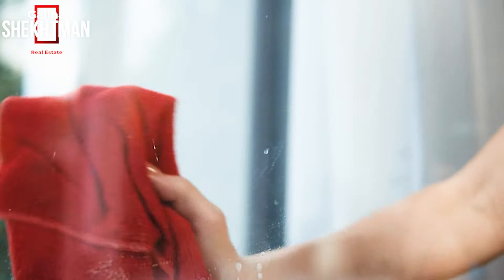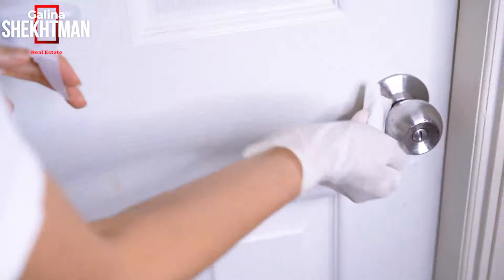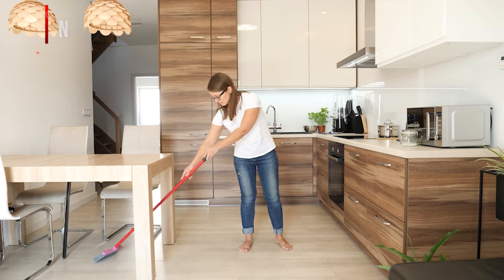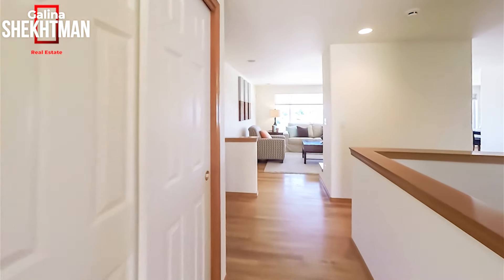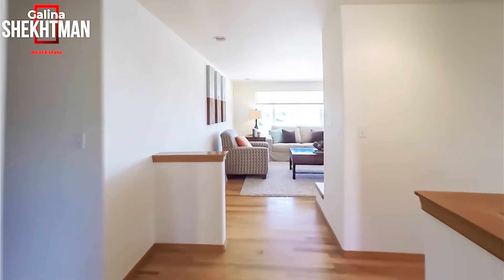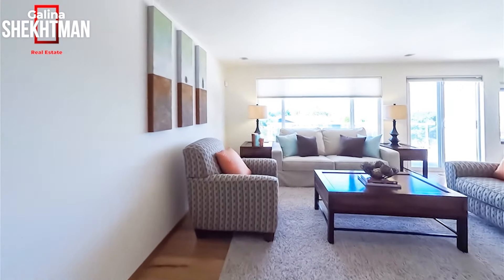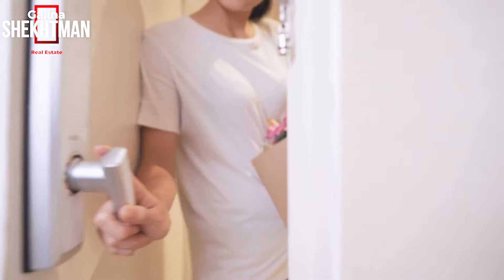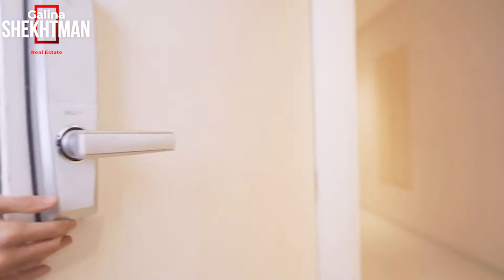Rule number two: deep clean the house. Don't leave any area untouched — wash the windows, look through the railings, wash the front door, pressure wash the front yard and backyard. Take a look in the kitchen and clean out all of your cabinets. Potential buyers will be opening the cabinets to see how the kitchen looks and whether the cabinets are in good condition. Go to the bathrooms, wash all the mirrors, clean out the bathtubs, and take out any extra junk from every corner of the house.